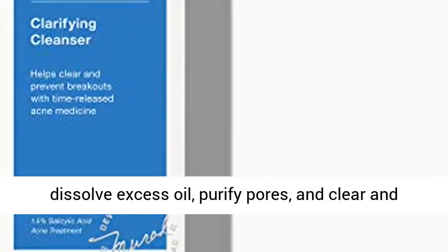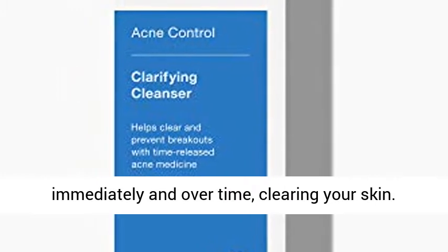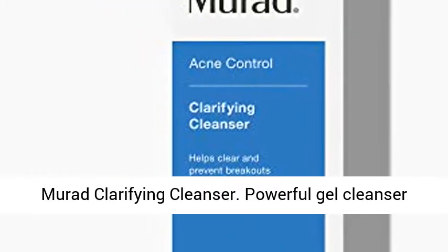Helps dissolve excess oil, purify pores, and clear and prevent future breakouts. The two types of salicylic acid in this gentle face wash treat immediately and over time, clearing your skin.